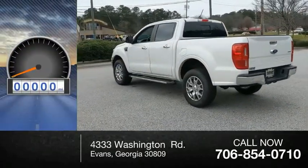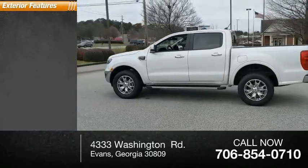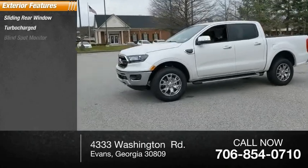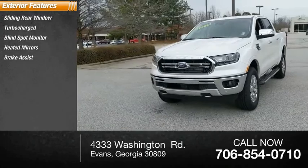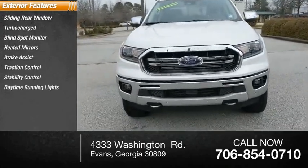This vehicle has less than 3,000 miles. Here are some of this vehicle's great options: sliding rear window, turbocharged, blind spot monitor, heated mirrors, brake assist, traction control, stability control, daytime running lights, remote engine start, engine immobilizer.